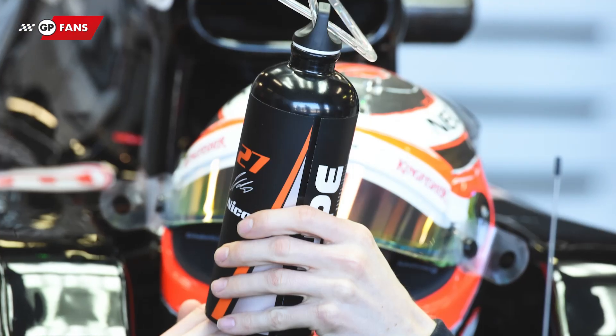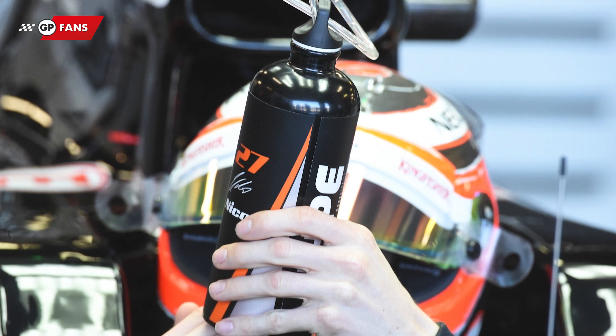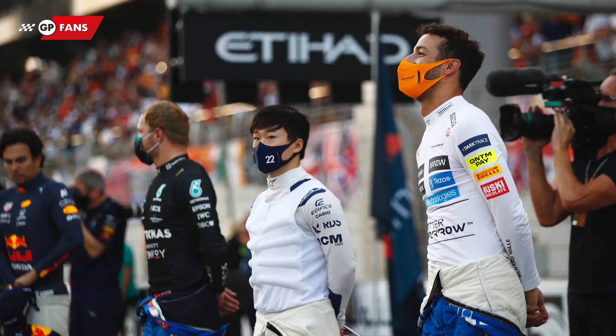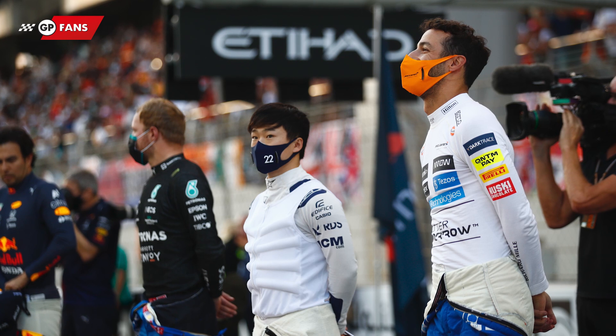You can suddenly understand a lot better why quite often we see the drivers nipping off to take a pee before the race, or perhaps even peeing in their seat during the Grand Prix. Not every driver drinks normal water as it comes out of the tap, either. Some choose a highly concentrated version with glucose and extra vitamins, minerals, and electrolytes. However, nothing is mandatory in this area, so it certainly varies from driver to driver what they choose to intake during the Grand Prix.